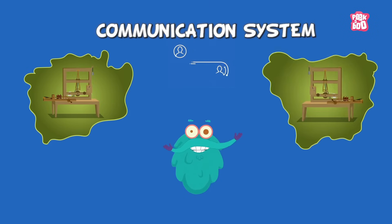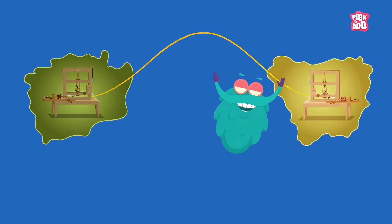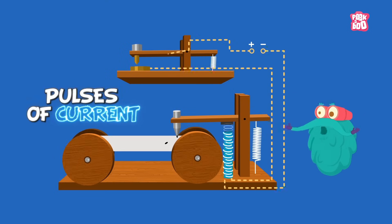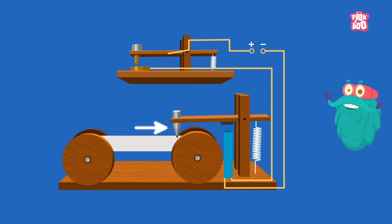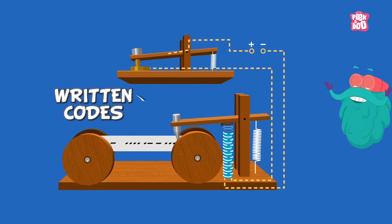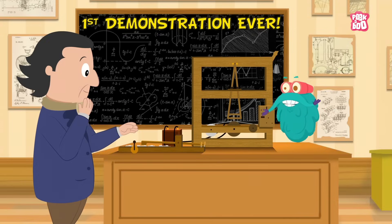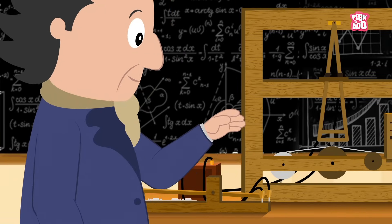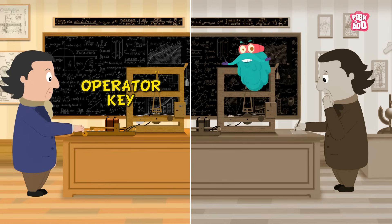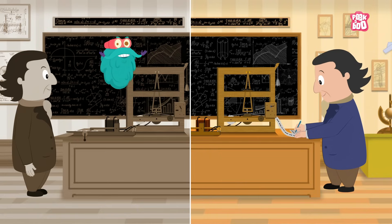The telegraph was a communication system that transmitted electric signals over wires from location to location, and then translated them into a coded message. He used pulses of current to deflect an electromagnet, which moved a marker to produce written codes on a strip of paper. In 1837, Samuel Morse gave the first demonstration of his invention in a university classroom. His single circuit telegraph worked by putting the operator key down to complete the circuit, and the other side received the same electric signal and had to decode it.